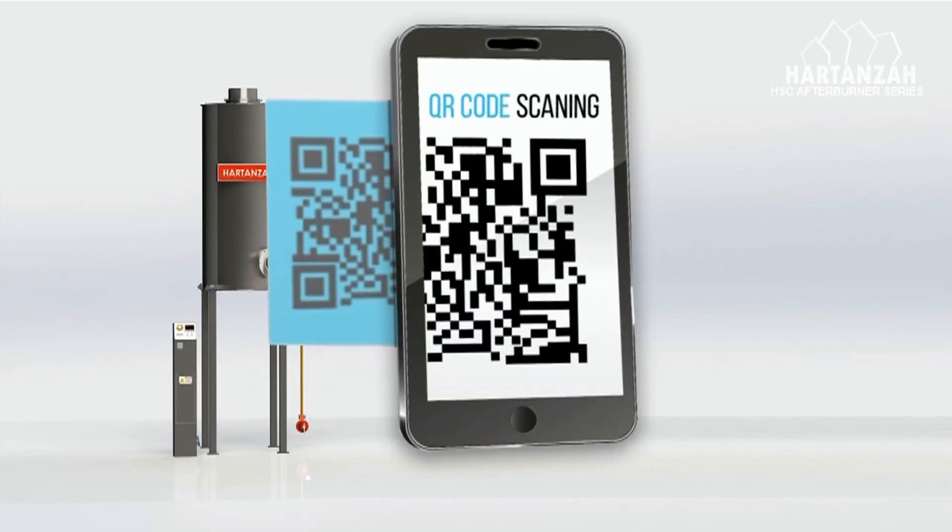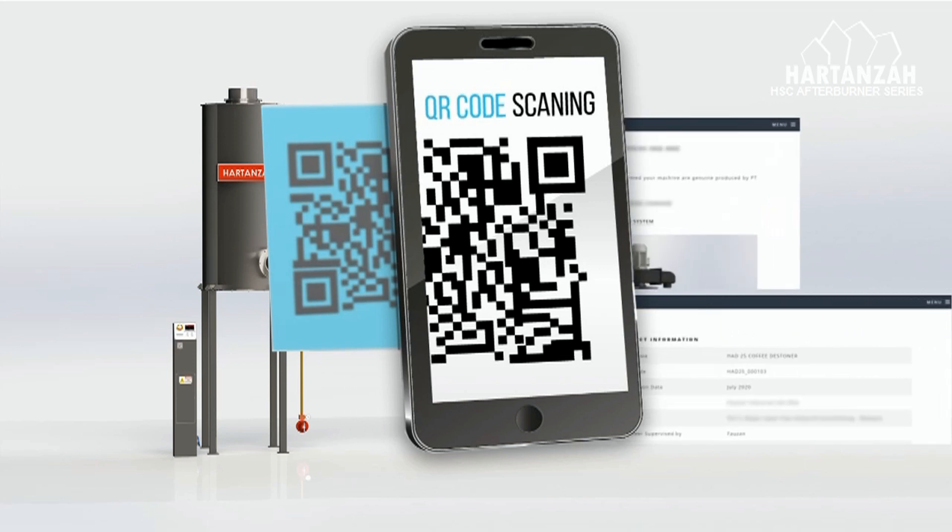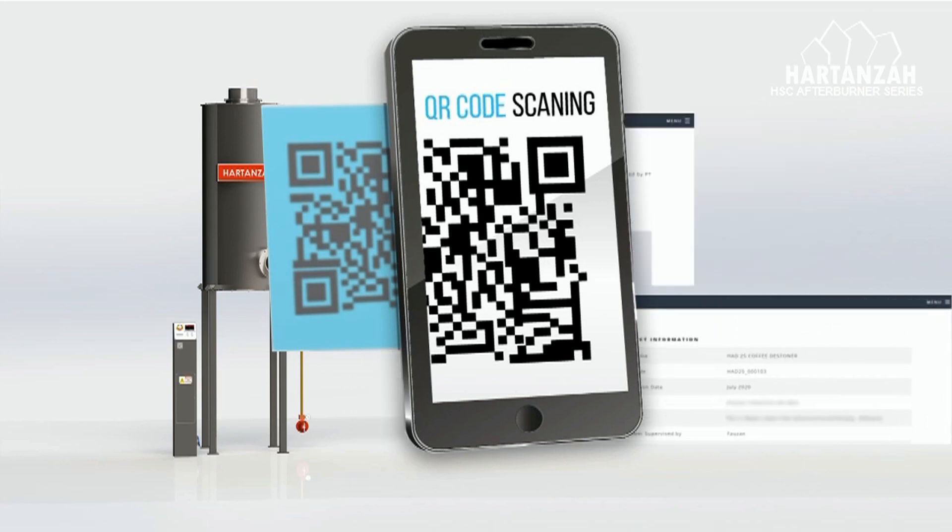A genuine Harden's afterburner product can be verified by scanning the QR code on the unit. If the user accesses the web by scanning the QR code, it will confirm that the unit is genuinely produced by Harden's.